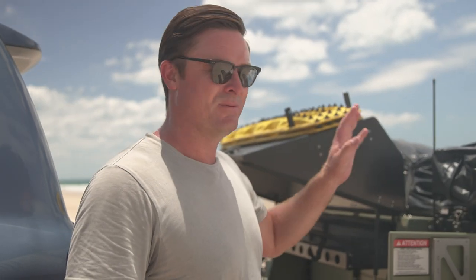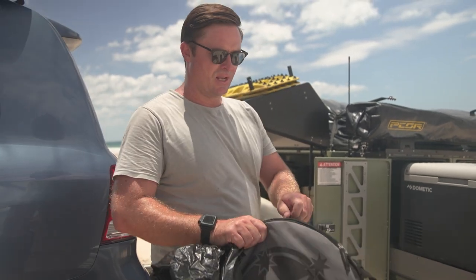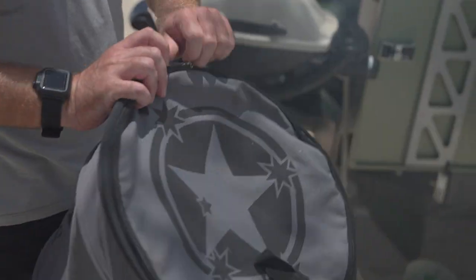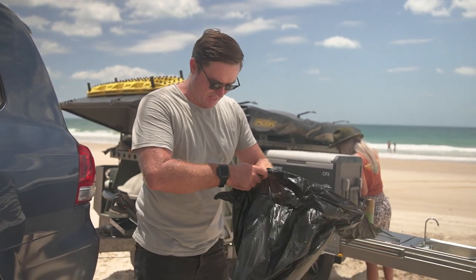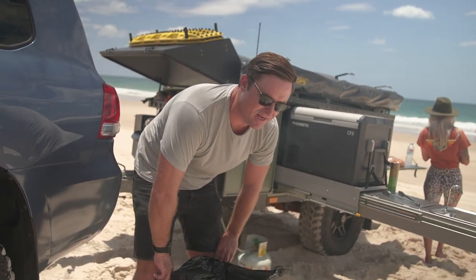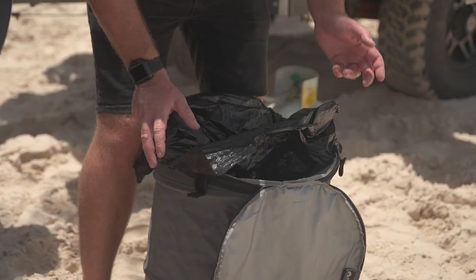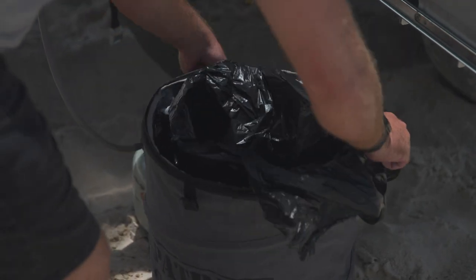Whenever you're camping with kids there's always rubbish. These collapsible rubbish bins are an excellent addition — they collapse flat for easy storage when not in use. You can seal the bag inside so there are no smells in the back of the car, and the rigid structure stops your rubbish bag from splitting. We'll set this one up now and stick it in the back of the car for the next camp trip.